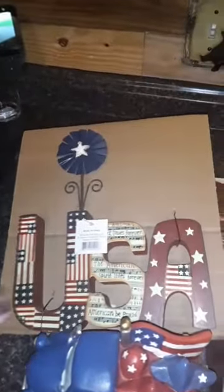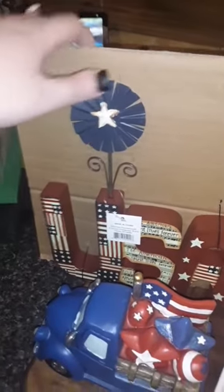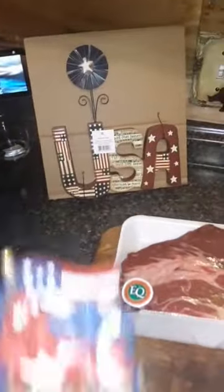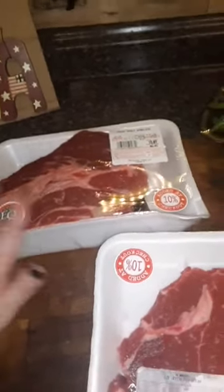Priceless! I found this cute thing right here. I love to decorate for every holiday — I think everybody in my family knows that. So that's for the Fourth of July. And I found this cute truck for the Fourth of July as well.